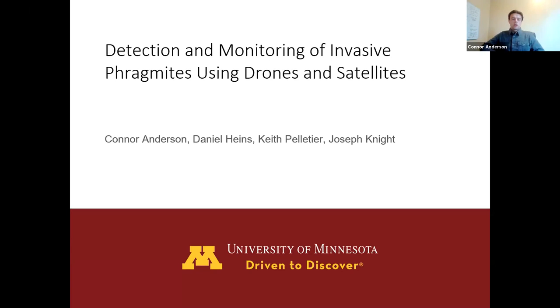Thanks, Molly. As Molly said, I'm from the University of Minnesota, where I'm a PhD student in the Remote Sensing and Geospatial Analysis Lab. Myself, along with the others listed on the title slide, work on a project to detect and monitor an invasive species called Phragmites using both drones and satellites. Most of what I'll cover today is our work with drones, and towards the end I'll briefly touch on our future work with satellites.